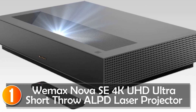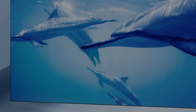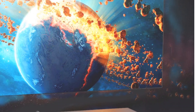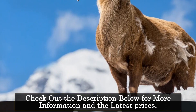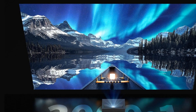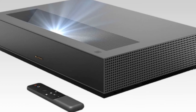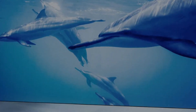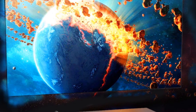At number 1, the Wemax Nova Southeast 4K UHD Ultra Short Throw ALPD Laser Projector is a powerhouse for home entertainment enthusiasts. Its ultra-short throw ratio of 0.233 to 1 allows for a convenient setup just 9 inches away from the wall, providing flexibility in any room. The 3000 to 1 contrast ratio ensures deep blacks and vibrant colors, creating a cinematic experience. One standout feature is its support for HDR content, enhancing color accuracy for more realistic visuals. The inclusion of Dolby Audio and DTS with 30W of immersive audio elevates the auditory experience.